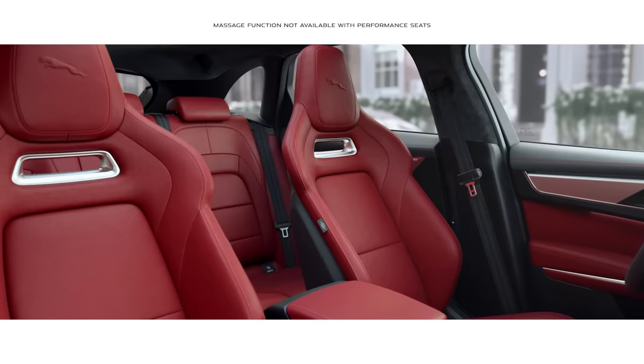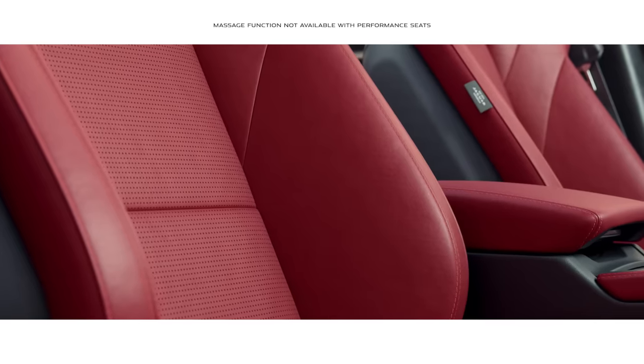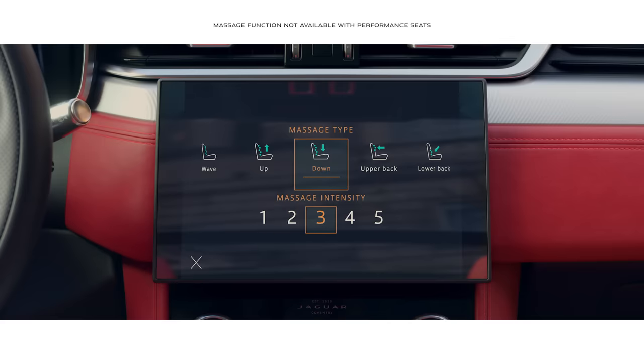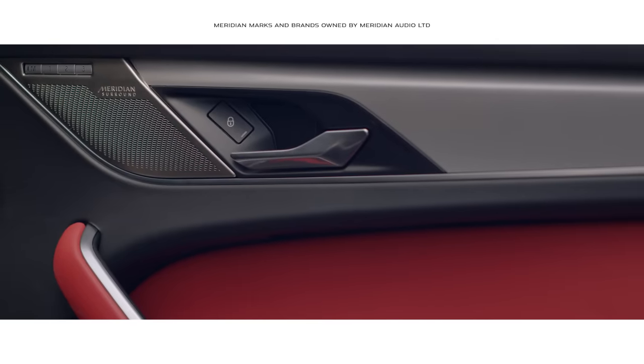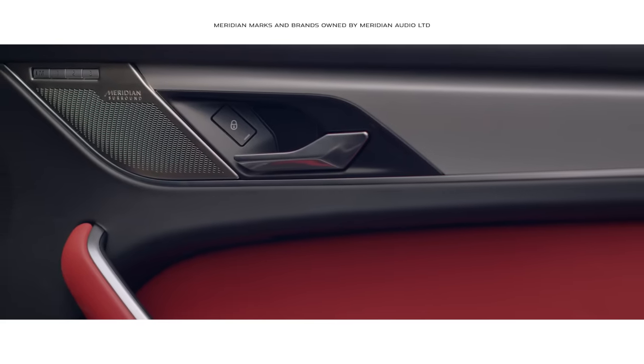The contemporary seats cleverly integrate a variable massage function. And the Concert Quality Meridian Surround Sound System ensures your journey is always a stimulating experience.